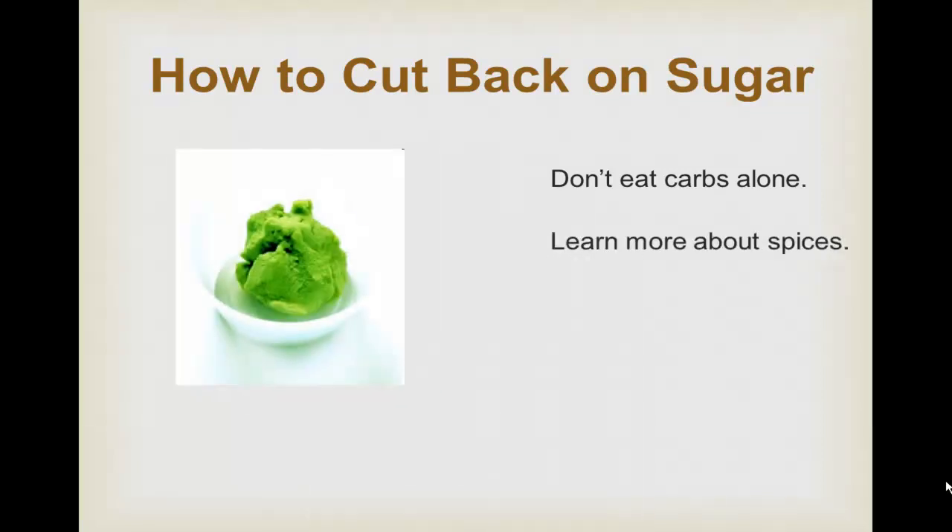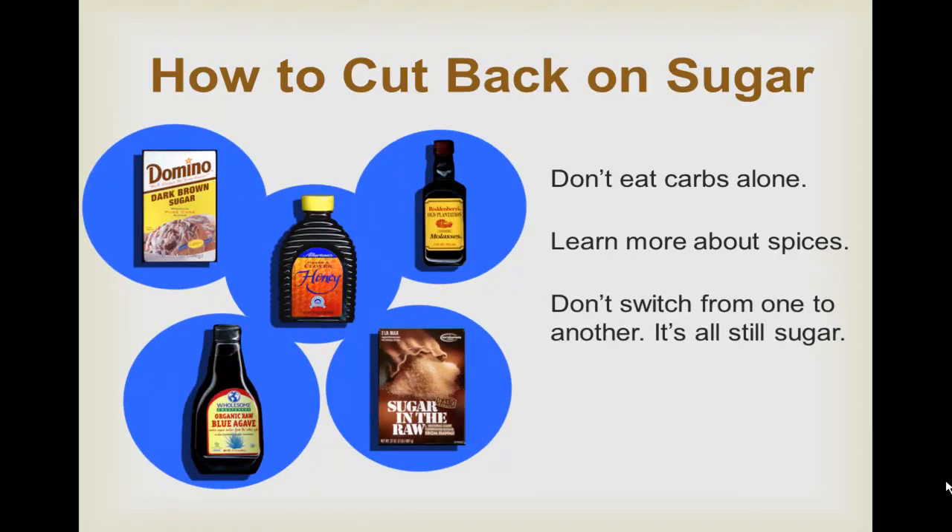Number four: learn more about spices. These will help you get over your carb withdrawal. Try wasabi or salsas. Add lemon or lime zest to salads and green vegetables. A light spray of olive oil is wonderful on morning toast in place of jelly. And number five: don't switch from one sugar to another, because switching doesn't work. Substituting honey for white sugar may make you feel better emotionally, but your body is still getting the same amount of sucrose. Remember, if you're eating a 2,000 calorie a day diet, you're allowed between 40 and 55 grams of sugar per day.